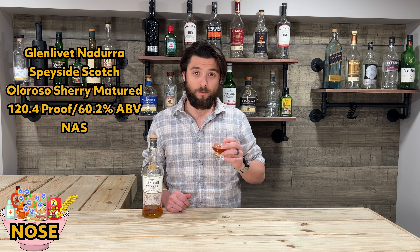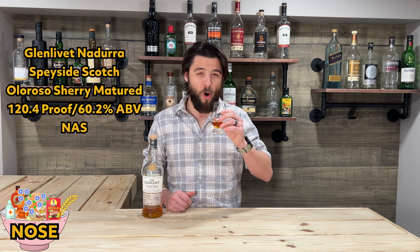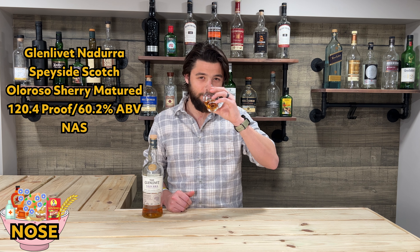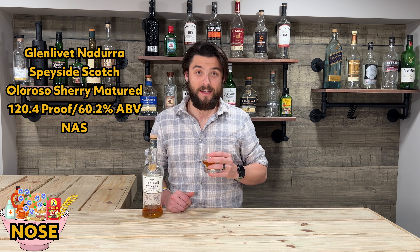Seriously, bourbon lovers, if you don't think you like scotch, give this a shot — you almost can't tell the difference. This is just giving me Elijah Craig and Old Scout vibes honestly. So let's see what this thing tastes like.